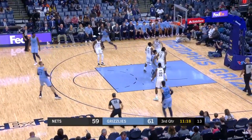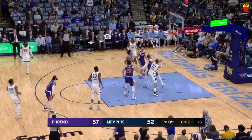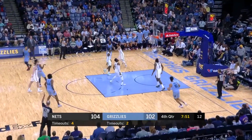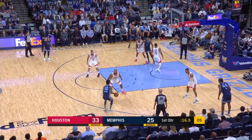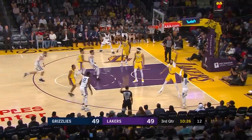Ja's jump shot was another concern coming into the season, but right now he's making defenders pay for sagging off or going under ball screens. If he keeps up his consistent shooting, the defense will have no choice but to contest his shot. Doing this will open up more opportunities for Ja to attack the basket, which is his bread and butter in the first place.